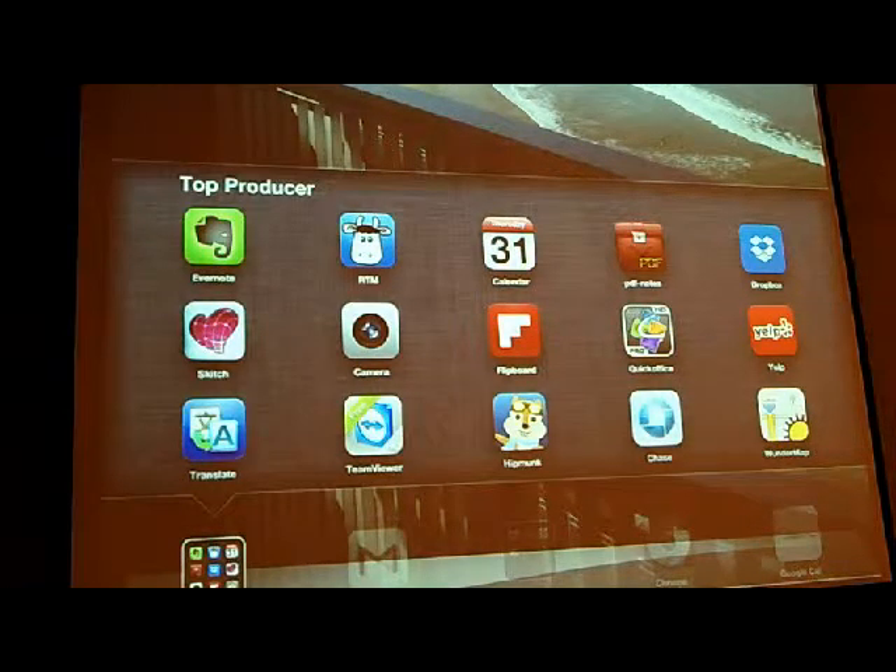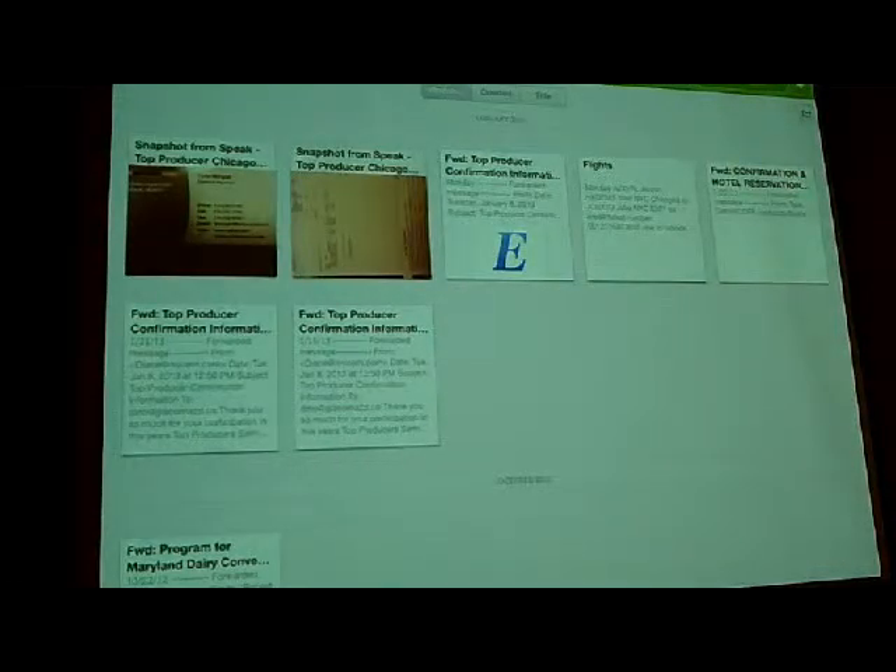Another very useful program I use is Evernote. Evernote is an application that allows you to remember everything. It is a notebook program with very powerful features — not only can you categorize and tag notes so they're easy to search, but you can store just about anything in it. You can store text, type into it, record audio, and I'll just give you an example here.